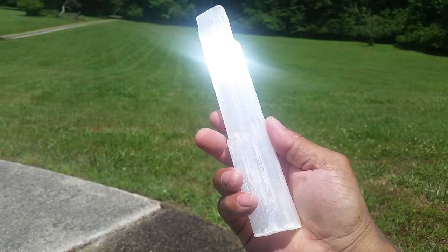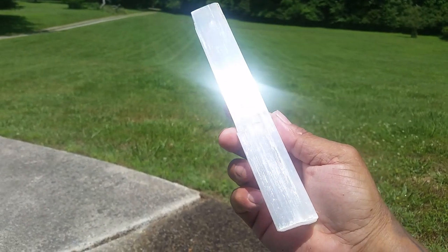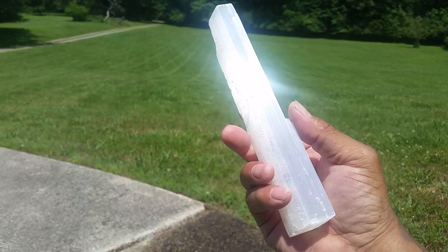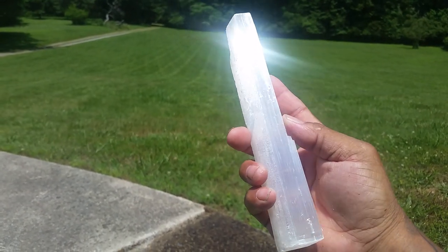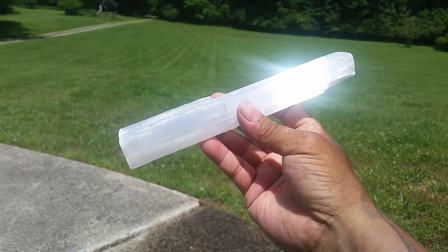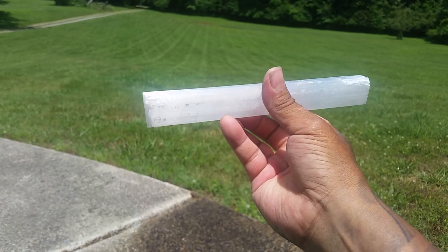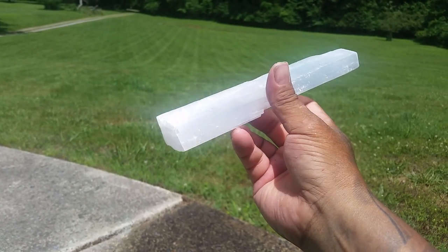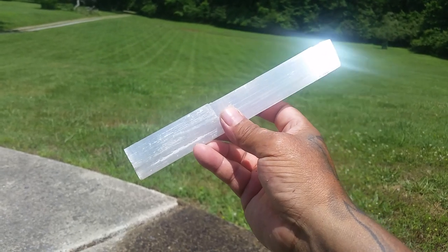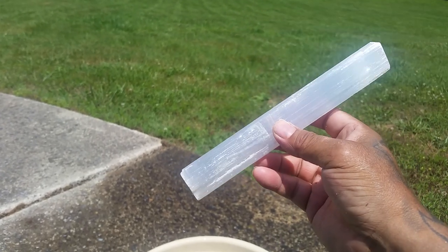Big ol' selenite wand. Look at that thing — light refractive, super super cool. This is definitely a wow bucket. Got some wows out of it. Pretty cool, huh?